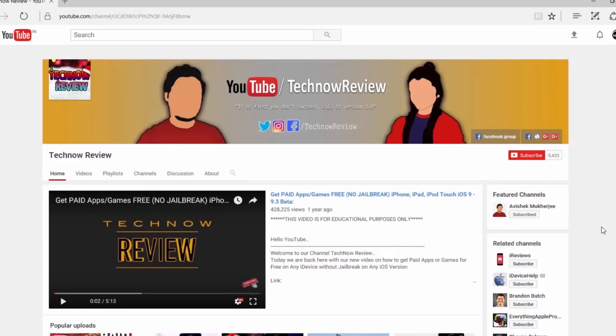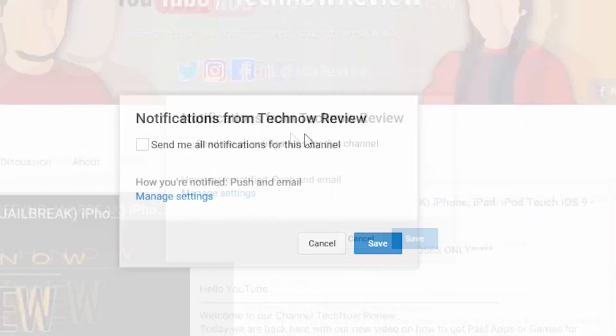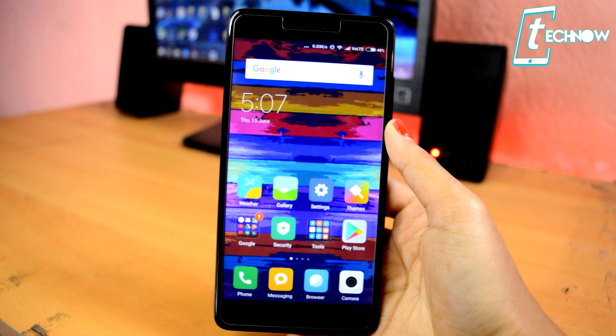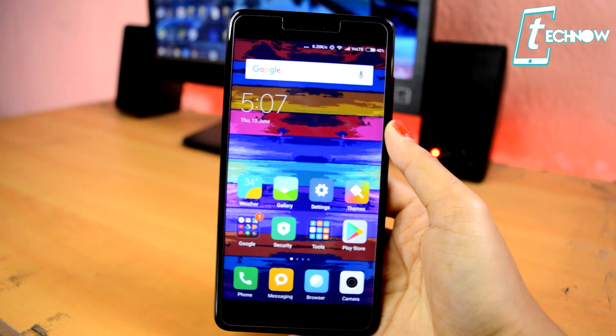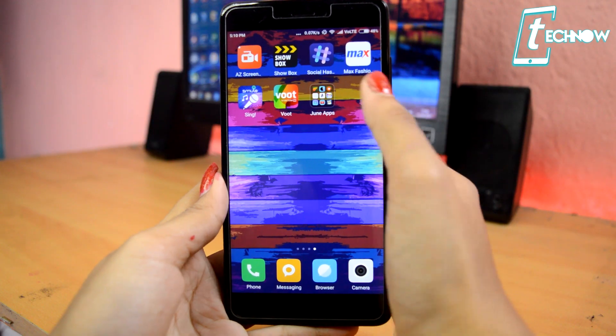Before starting the video, make sure to hit the red subscribe button on our channel and also click the bell icon beside it to get quick notifications of our new uploads. Hey, what's up guys? Welcome to TechNow Review and it's the time to jot down all the top apps for this month. So without further ado, let's check out the top apps for June 2017.